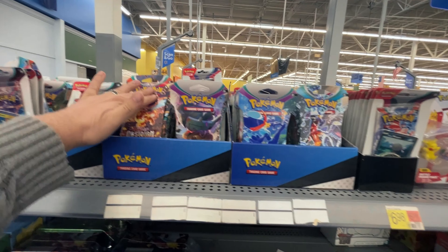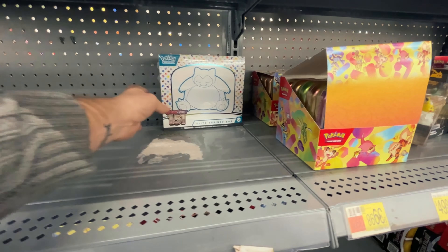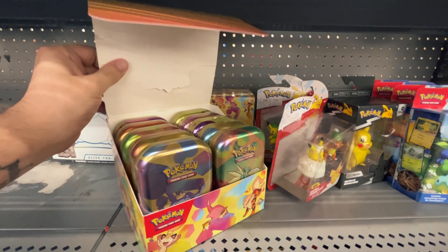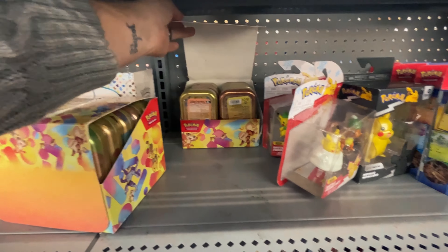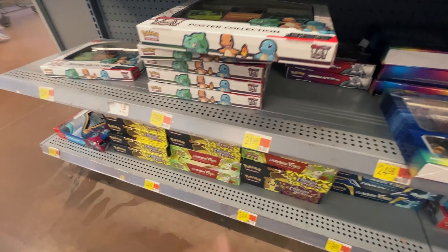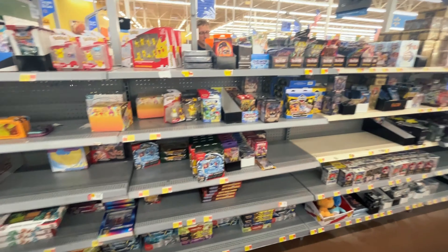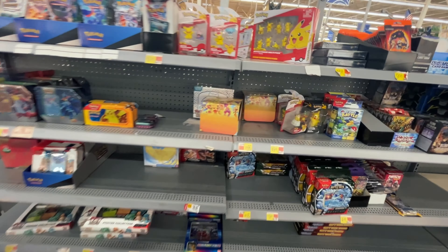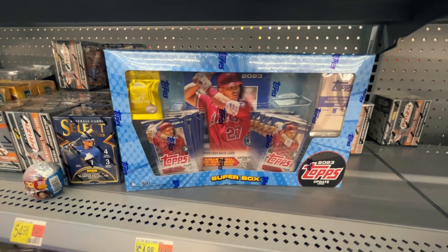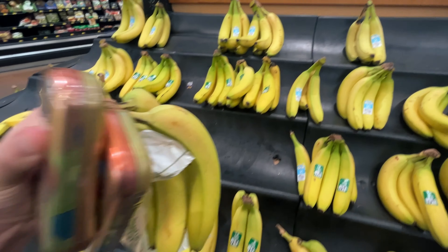What do we got here? A bunch of sleeved boosters, Paradox Rift ETBs, the tins, got one lone 151 ETB. Look, we got even more of the mini tins — very nice. Two full boxes. We also got the poster collection box and quite a bit of the Crown Zenith Black Friday boxes. It's actually quite surprising how little is here overall yet we have two full boxes of those mini tins. I don't know anything about baseball cards, but this seems like a pretty fancy box. I forgot to mention this is also a banana hunt — success!